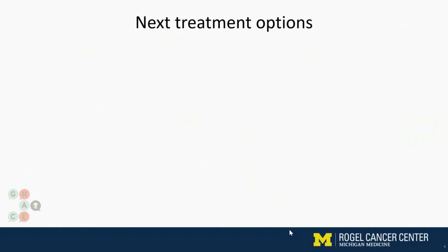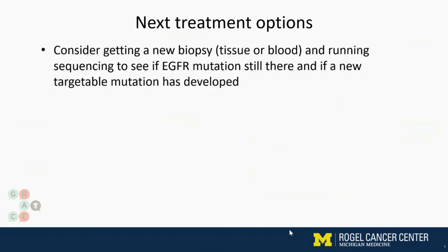So what are our next treatment options after osimertinib? I think it's always important to consider getting a new biopsy. This can be done in tissue if it's an area that's safe to biopsy and easily accessible, or through the blood. We now have technologies where you can draw a patient's blood, send it to special laboratories around the country, and they're able to look at tumor cells in the blood and run tests on that. I want to see, first, if the EGFR mutation is still there, because that means maybe there's a role for us to continue the osimertinib.